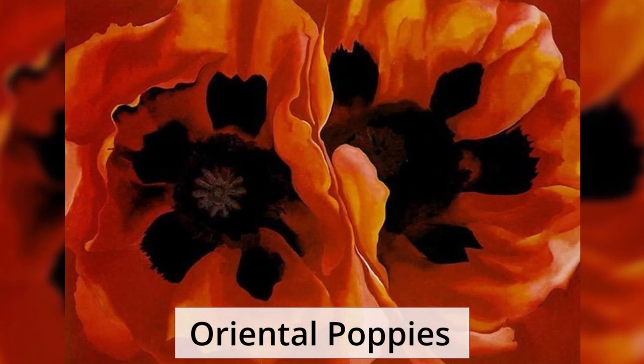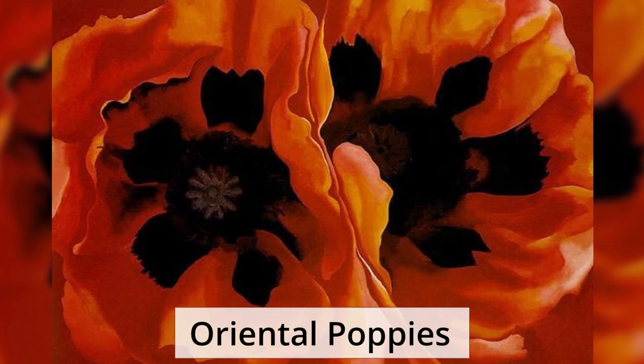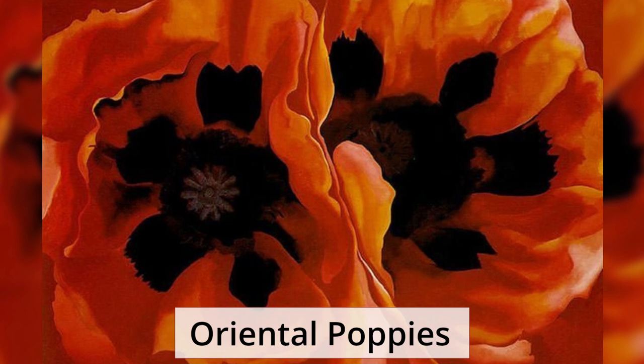Oriental Poppies. This painting was declared a groundbreaking art masterpiece upon its release. O'Keeffe used her customary method of magnifying the flower to allow the viewer to appreciate the flower's beauty with all its details like never done before. There is an absence of context and background behind the two giant poppy flowers, thus presenting them in a new light as pure abstracts.